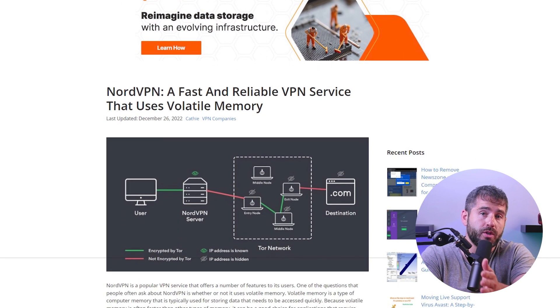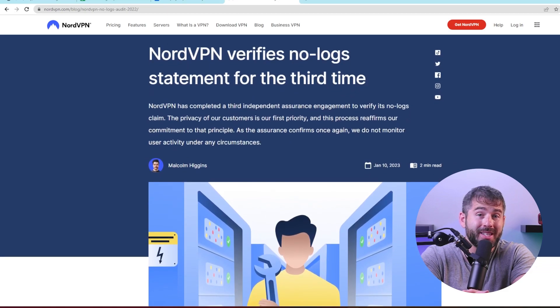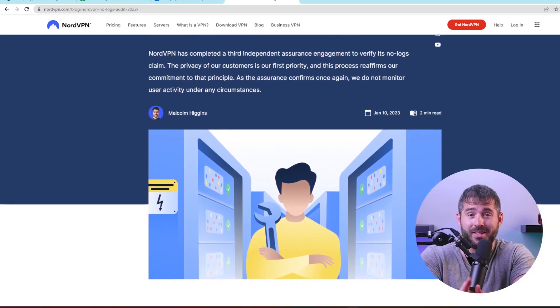Even though NordVPN's app doesn't show all of their security features, there are some benefits worth mentioning. For example, NordVPN uses RAM-only servers, which can't retain user data. If you're concerned about NordVPN keeping logs, rest assured that they have an audited no-logs policy. Plus, NordVPN is based in a privacy-friendly region, which is a bonus.